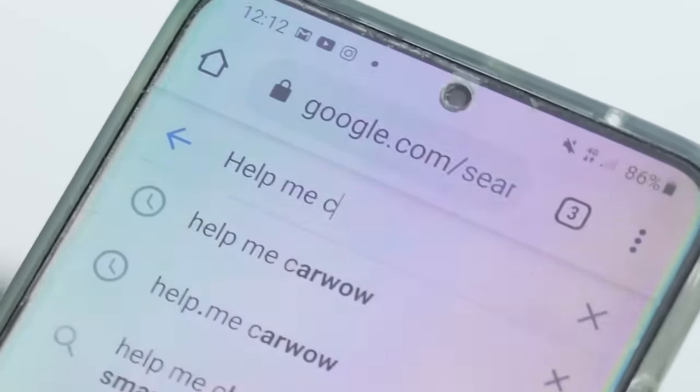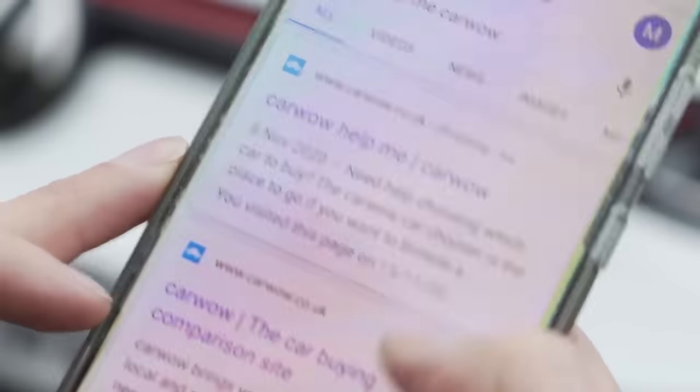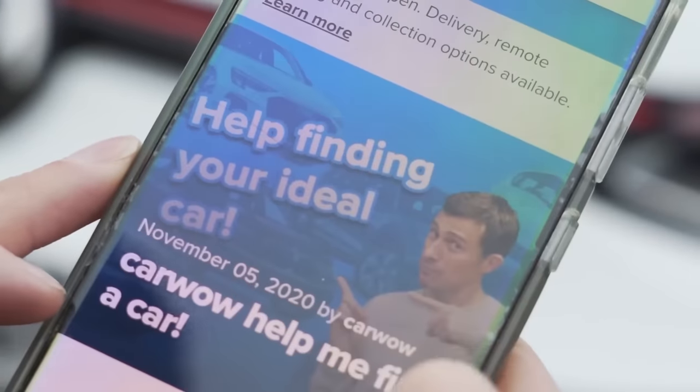If you're thinking about getting a car and want to compare different models and the savings you can get, click on the pop-out banner or follow the link in the description below to go to CarWow. Alternatively just google 'help me CarWow' and the team will help you choose the right car and get it for a fair price from a trusted dealer.